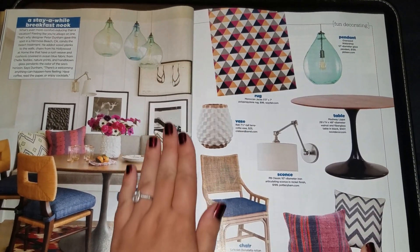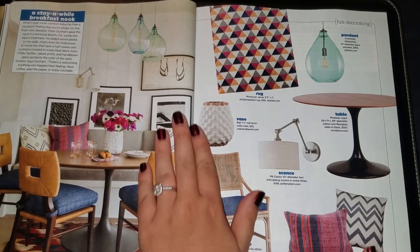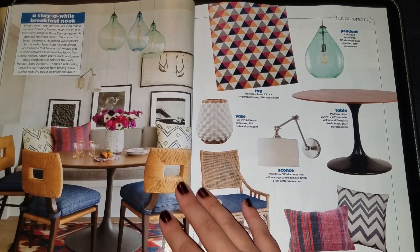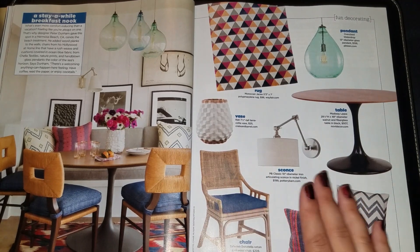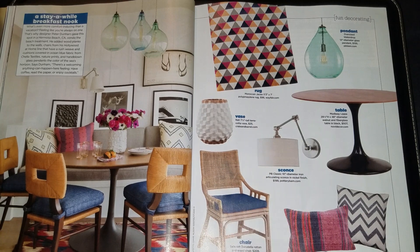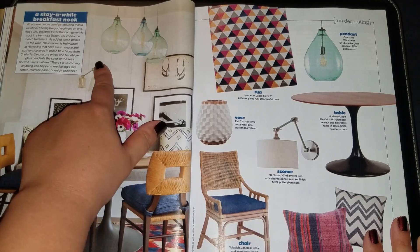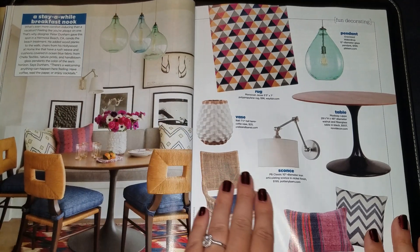'Stay a While' — Breakfast Nook. It's so cute! The one thing that sticks out to me about the whole room is the fresh flowers. I'm kind of obsessed with fresh flowers — my step-mother-in-law brought me some and a friend brought me some, and now I feel like I have to treat myself to fresh flowers every week. There's another one of those pendant lights — an oversized water drop shape, very cool. They come in different shapes and colors: a bluish one and two green ones. I love it.